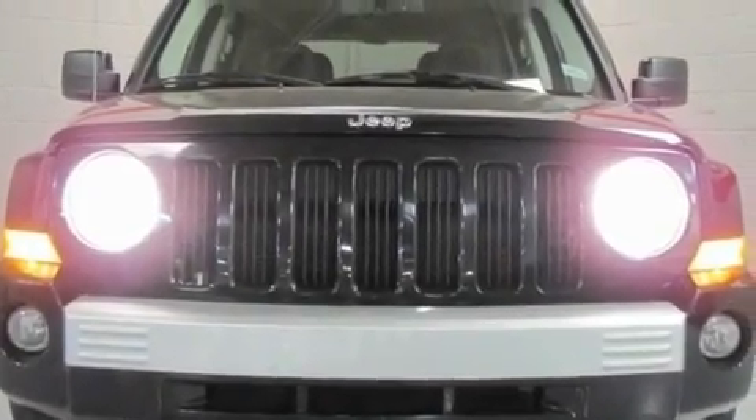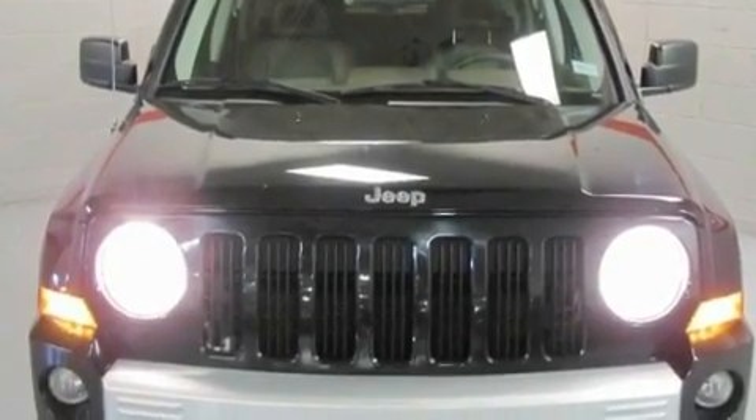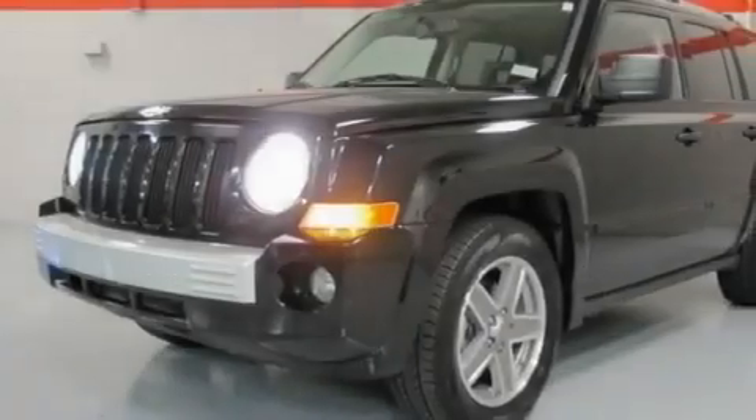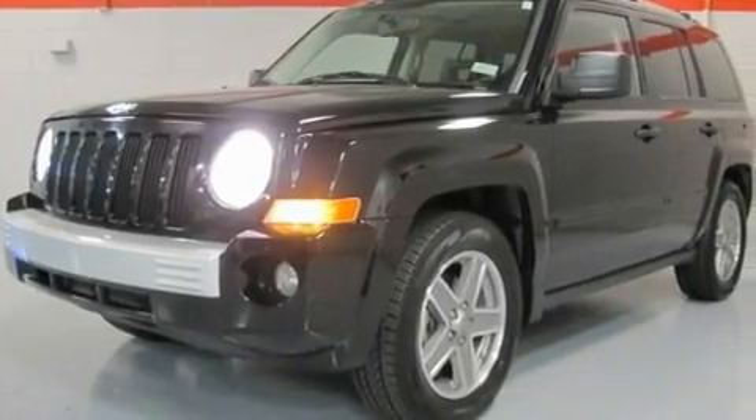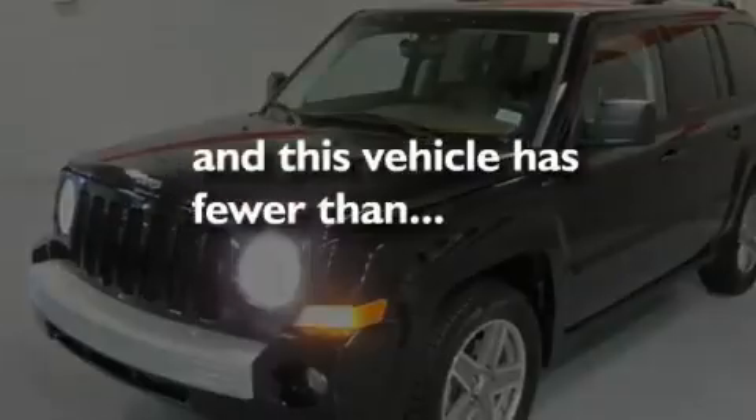Its top features include heated front seats, a split folding rear seat, cruise control, a CD player, a leather-wrapped steering wheel, a passenger side vanity mirror, a security system, a traction control system, a rear window defroster, and this vehicle has fewer than 53,000 miles on the odometer.